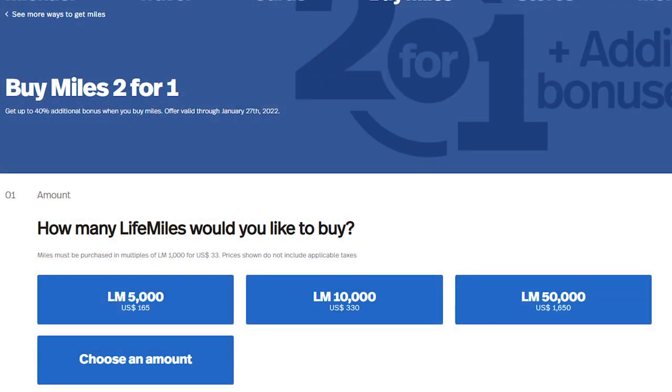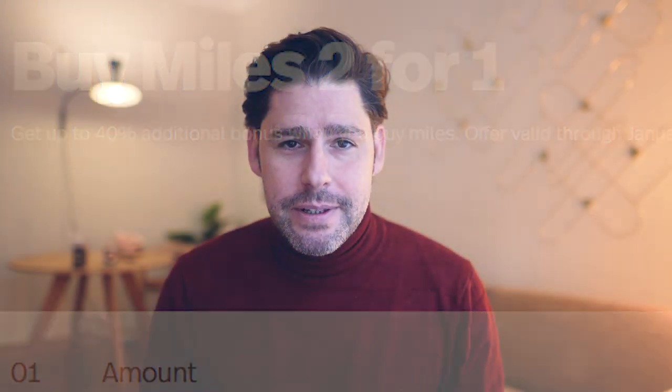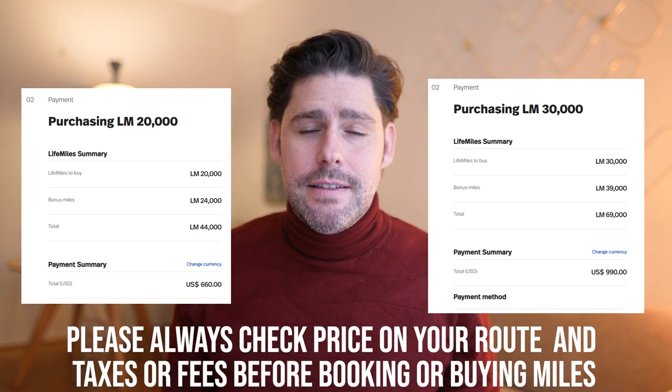Right now Life Miles has a deal going today, tomorrow, and the 27th where you can get two miles per mile that you buy, plus an additional 40% bonus, which is absolutely incredible. If you look at their reward chart you will need anywhere between 45,000 and 65,000 miles for a long distance one-way reward ticket, costing you anywhere between $600 and $900 per person. They also have special sales on specific routes, so it makes sense to sign up for their newsletter or check their website regularly.